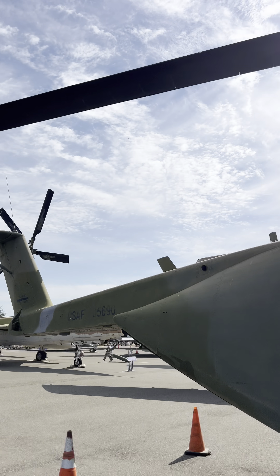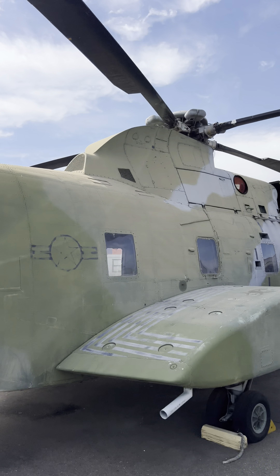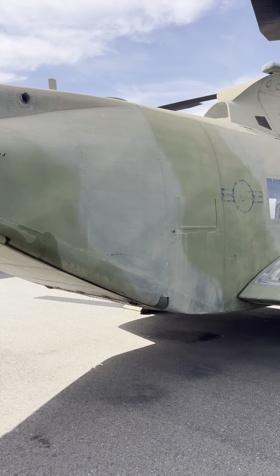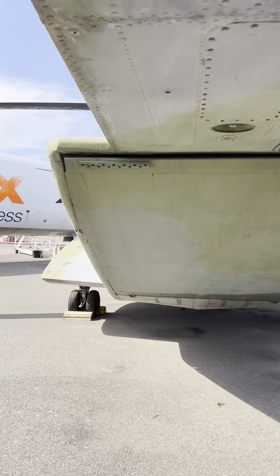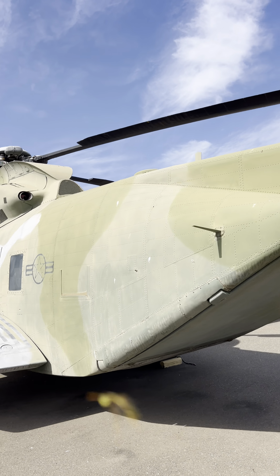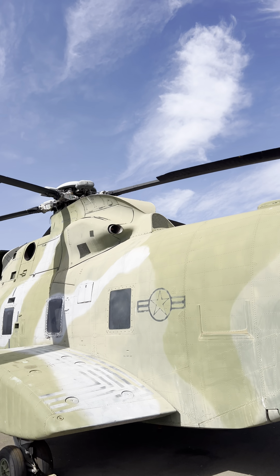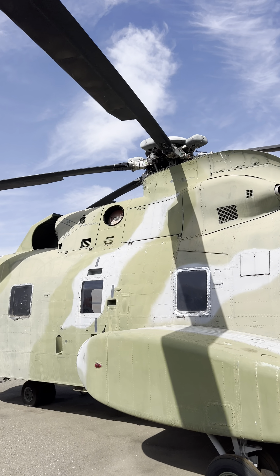The U.S. Air Force needed a cargo and rescue helicopter in Vietnam. Sikorsky added a rear ramp to load cargo and designated the S-61 as the CH-3C. Servicemen gave the aircraft the nickname Jolly Green Giant, as they were thrilled to see the giant green helicopter coming to their rescue.